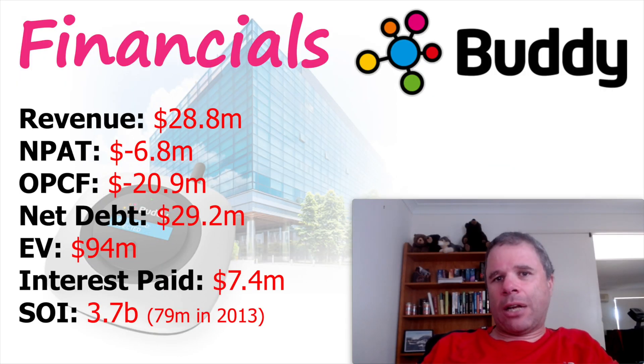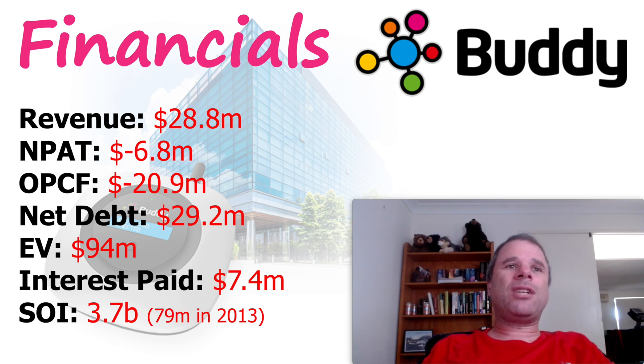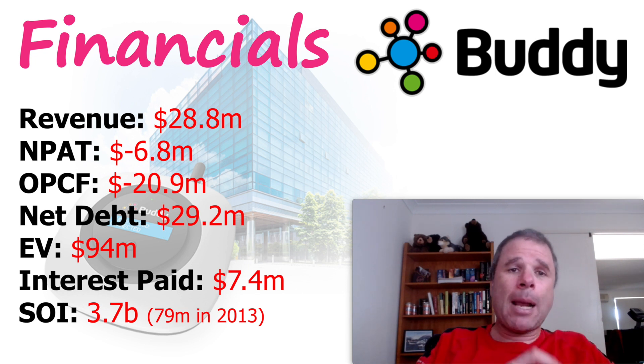Looking at the financials for financial year 21: revenue was $28.8 million, which was down from the previous year — not good. They are highly unprofitable with a negative $6.8 million in profit and operating cash flow negative by $21 million. That is a big issue for Buddy Technologies. They also have a fair bit of debt at $29.2 million, but that is falling. They did a capital raising — I think in July — partly to decrease the debt. Interest paid for the financial year on that debt was $7.4 million. Enterprise value is $94 million. Shares on issue after the latest capital raising is 3.7 billion.